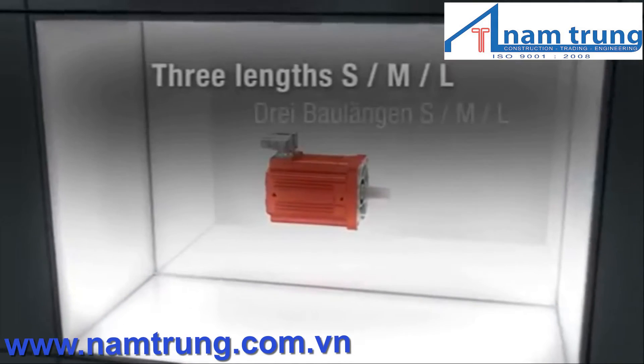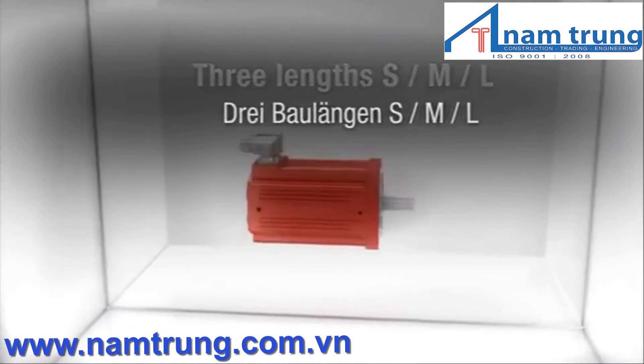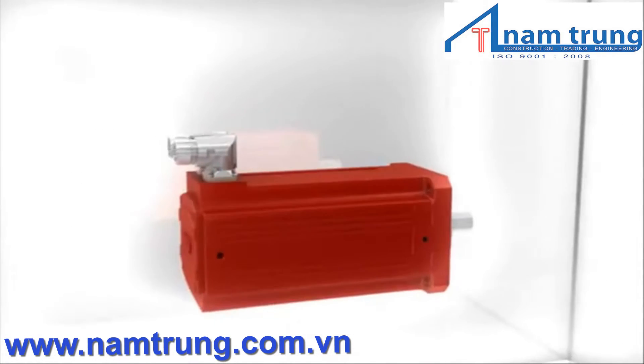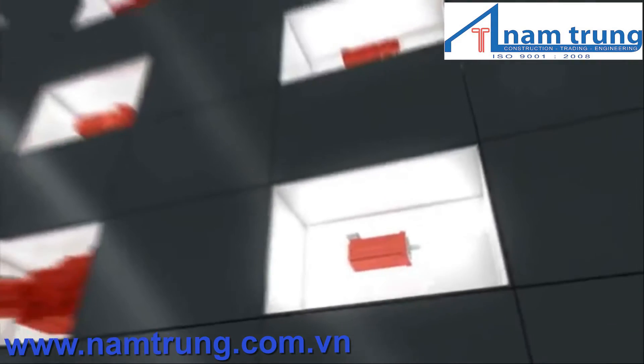The CMP motor sets new standards in torque density. It is available in three sizes, up to 32% shorter, and delivers up to 49% more torque than its predecessor.